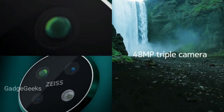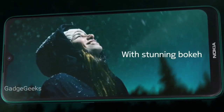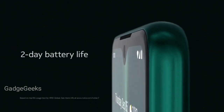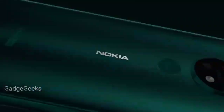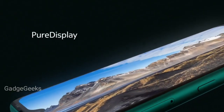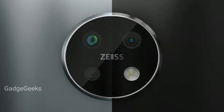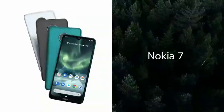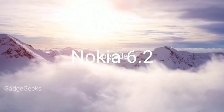It has a triple camera setup with Zeiss-branded lenses. Under the hood is a Snapdragon 660 chipset and a 3500 mAh battery with up to two days of battery life. It also comes with a higher memory configuration of 4 GB of RAM and 64 GB of storage. The Nokia 7.2 will cost around $350 and will officially go on sale in October 2019.